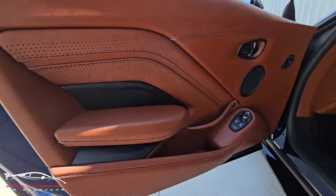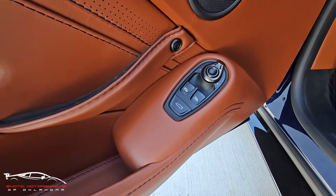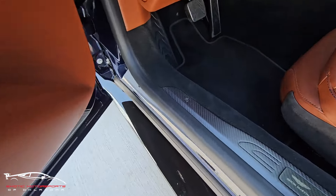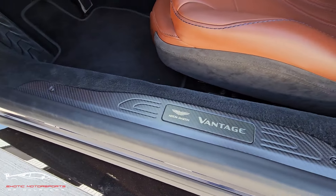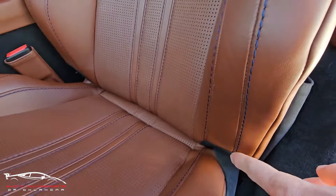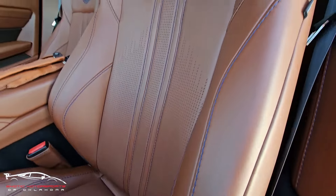Checking out this door panel — it's absolutely perfect. I'm not seeing any scuffs on the kick plate. That c-bolster looks amazing.